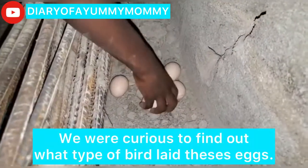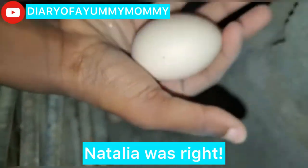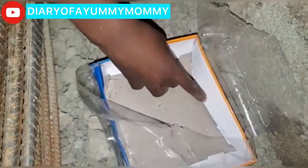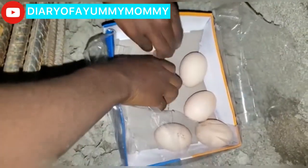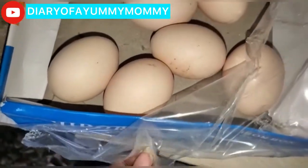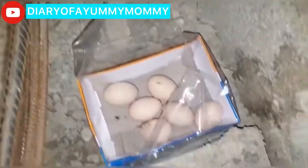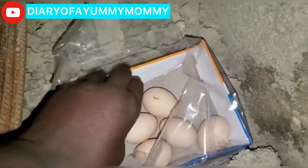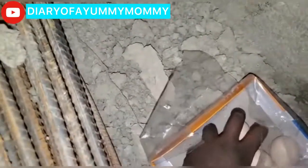Let me see gently — are these chicken eggs? Bird eggs are smaller. After my investigation, it's local chicken. I'm not going to take them home; I'm going to leave them here so she can come back and meet her eggs and hatch them. I was just interested.